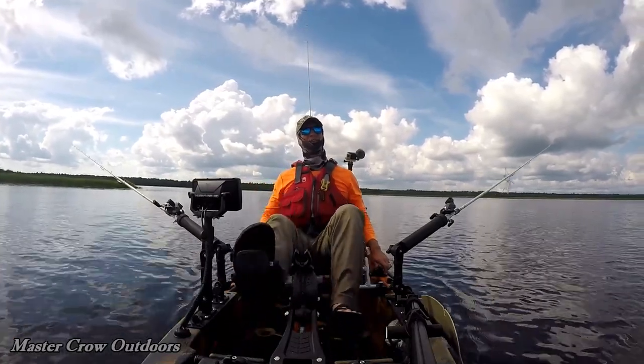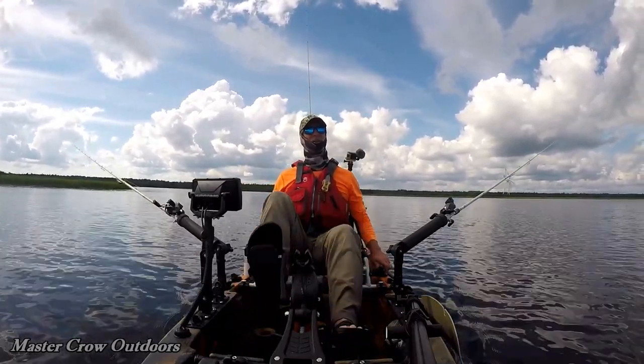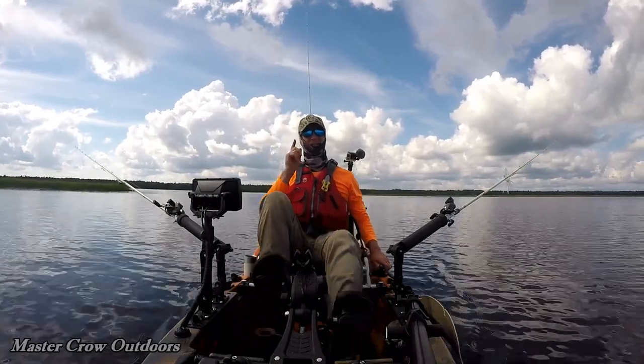Welcome back everybody. We're on some tidal waters around the Grand Lake area chasing chain pickerel. Let's see how we make out.